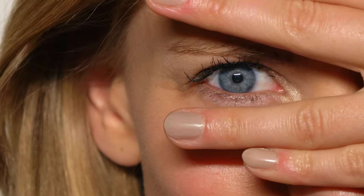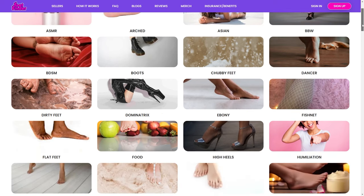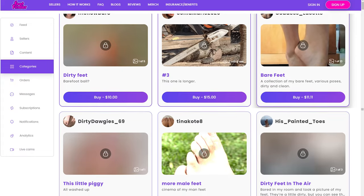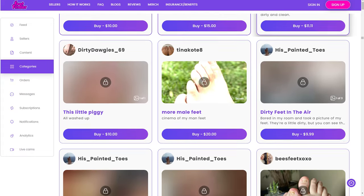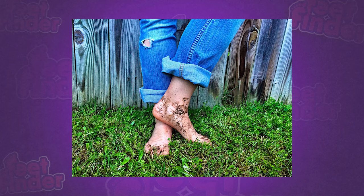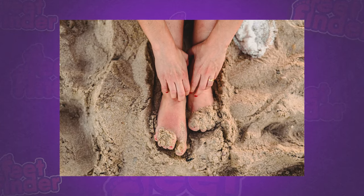Let's take a peek at FeetFinder, where dirty feet have their own special category. It's not just a collection — it's a celebration of authenticity and the beauty of the unconventional. Here, each picture transcends beyond aesthetics; they embody stories, adventures, and the essence of being unapologetically real.